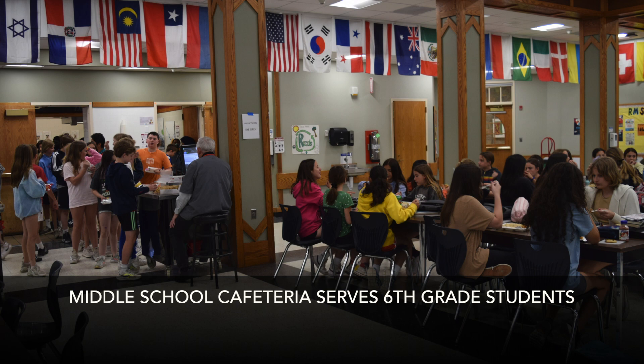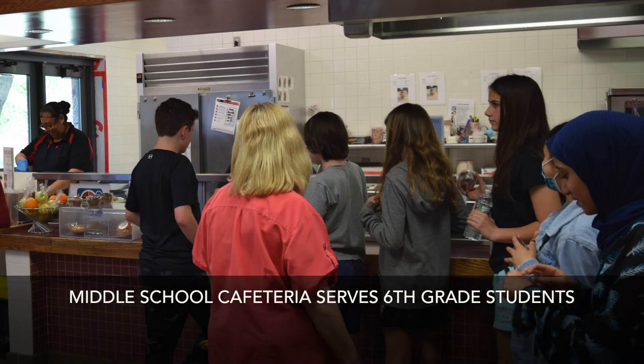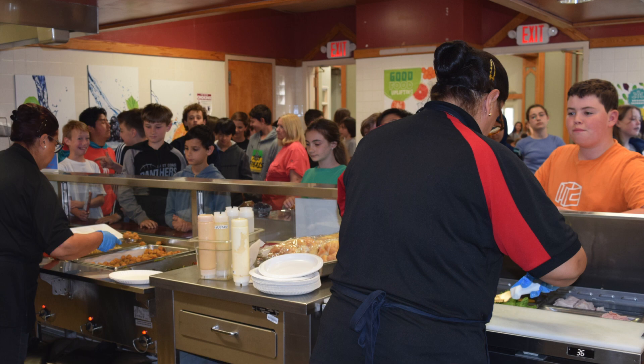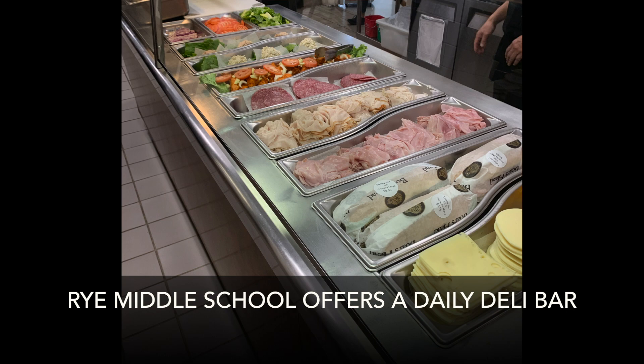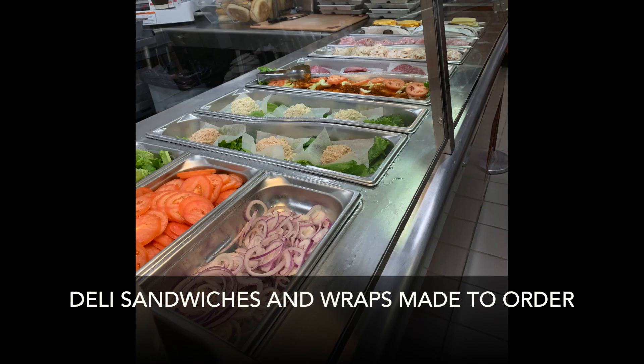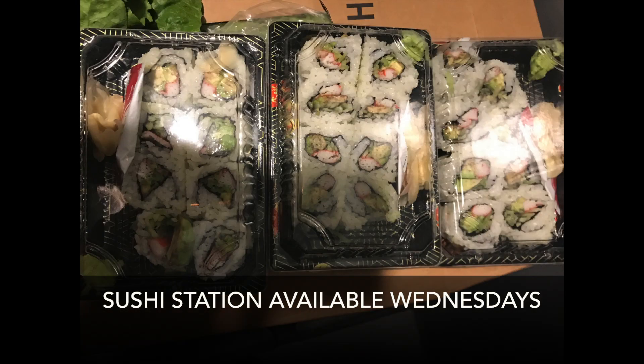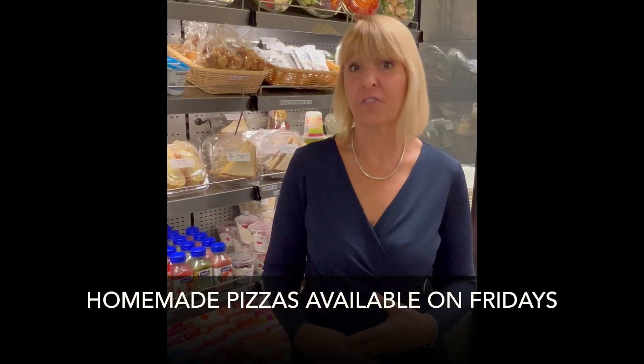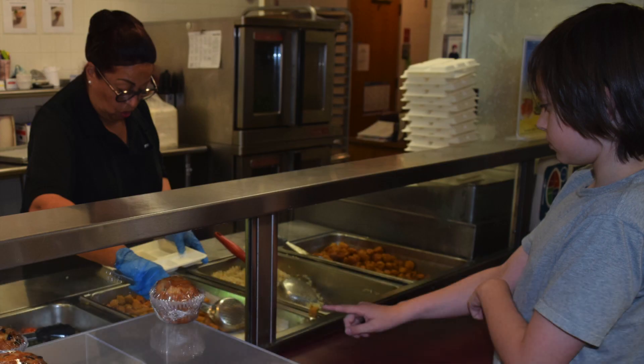At the middle school, it's a big change for students coming from elementary. They have more freedom to pick different items. For example, at elementary schools sandwiches are pre-made, but at the middle school there's a deli bar where you can get any kind of deli sandwich or wrap made to order. We also have sushi available on Wednesdays and pizzeria pizza on Fridays, giving students more freedom to pick and choose their meals.